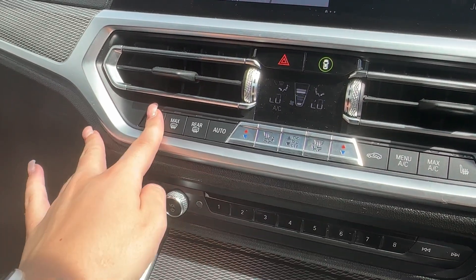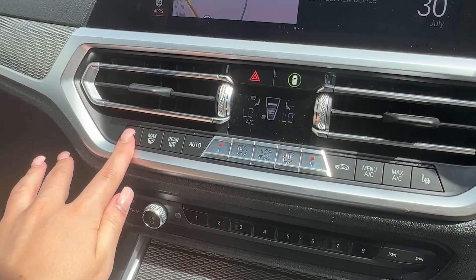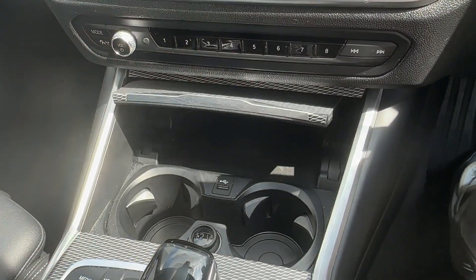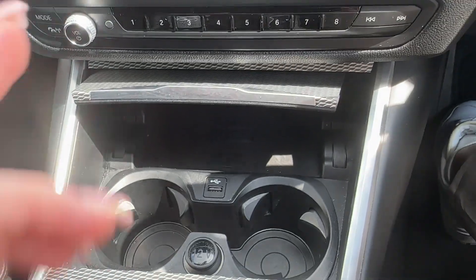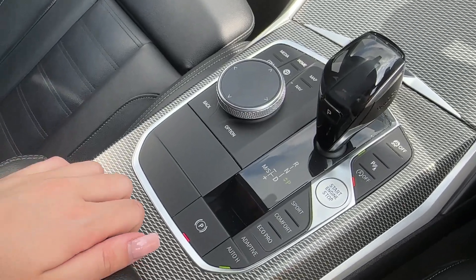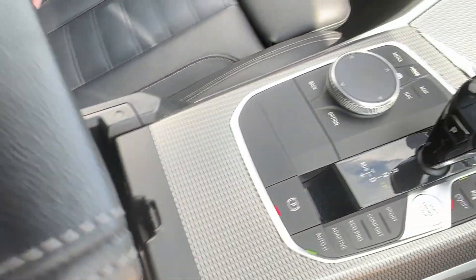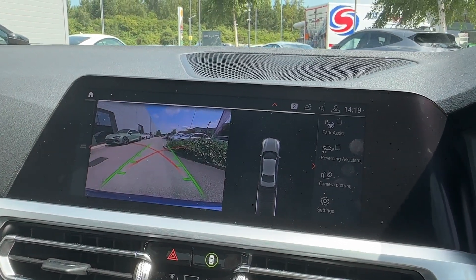The car has a customisable climate control panel with heated seats to keep you comfortable with the ever-changing weather. As part of the upgraded model, BMW features wireless charging to never lose contact with your family and friends, and a great amount of space at the central armrest with an additional USB port.